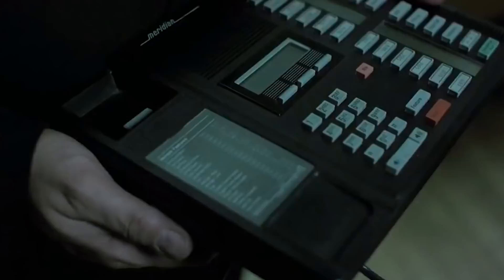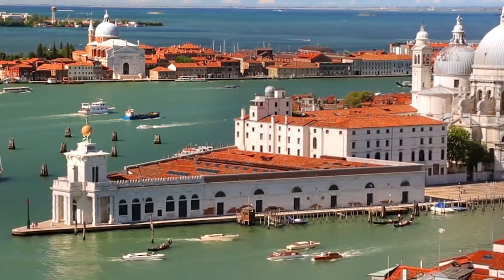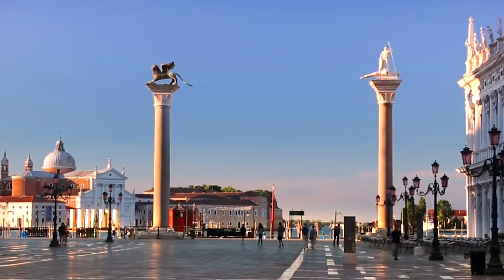Hello aviation fans. Today we will make a small trip to Italy. Italy — beautiful nature, beautiful architecture, beautiful cars, Monica Bellucci.